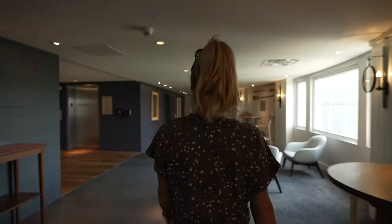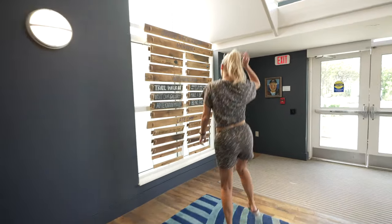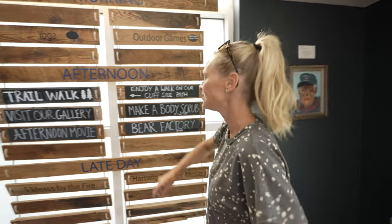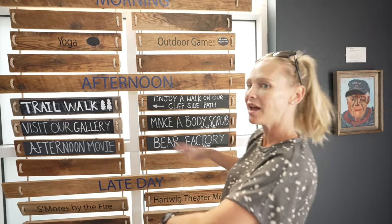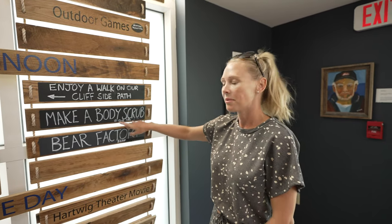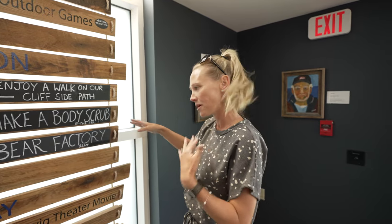It's gorgeous here. On deck for today, here are all the activities: yoga, outdoor games in the afternoon, trail walks — which is beautiful around here because you get the cliffside, the ocean, and there's so much forest here too. And make a body scrub. I thought it was going to say make a Bloody Mary. I read that wrong — body scrub.